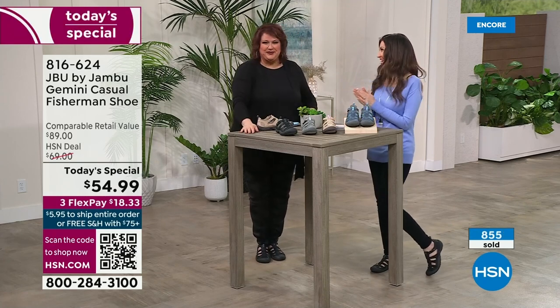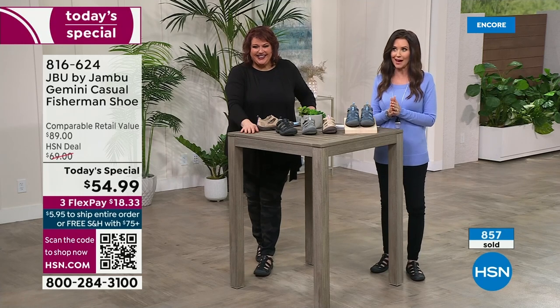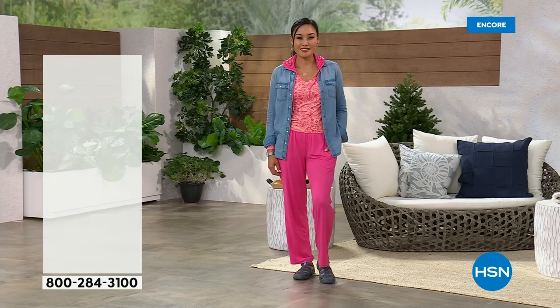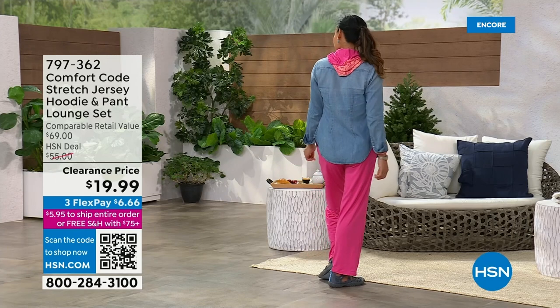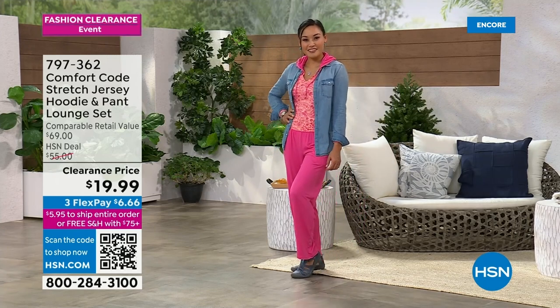Thanks so much, Laura. If you are waiting on the phone, you're not alone — a lot of you are waiting to get your hands on these. You can go to hsn.com. When you go to hsn.com, you will see the today's special front and center because we don't want you to miss out. Then what Paulina is wearing underneath that cute little jean shirt — that stretch jersey hoodie and pant set — $19.99 for the entire set. It's a long-sleeve hoodie shirt, and the pants are a nice little straight-leg pant.